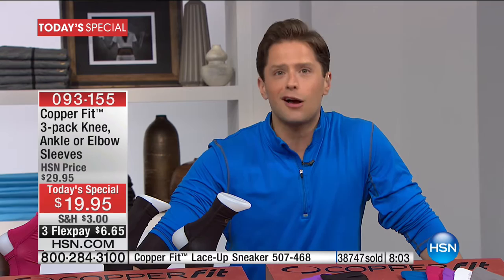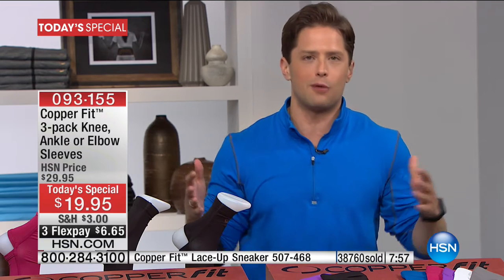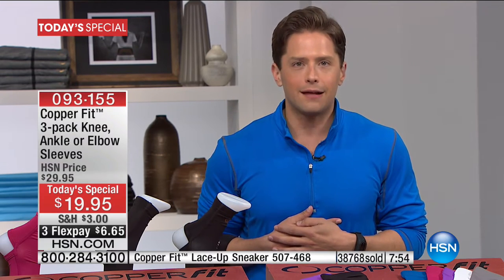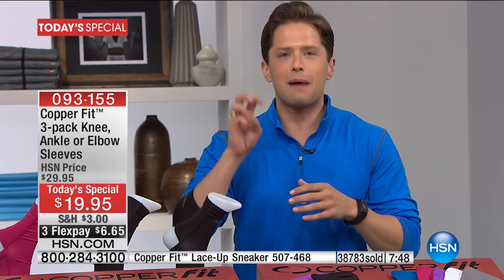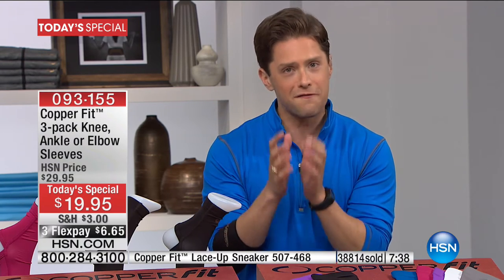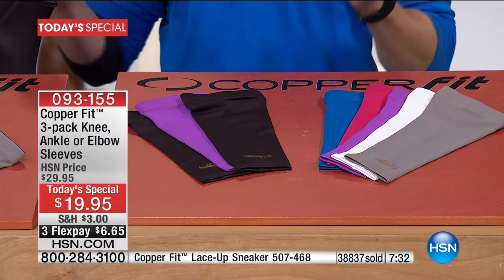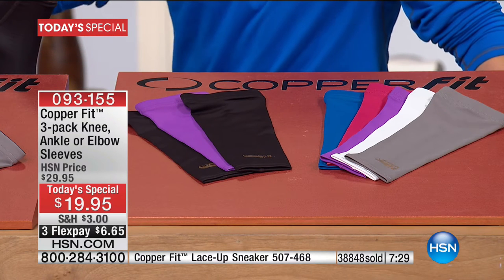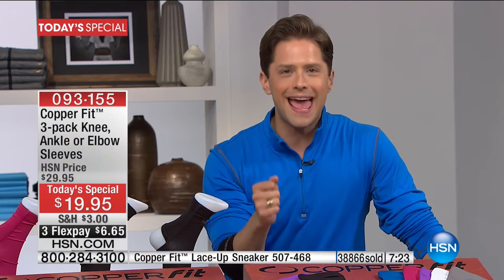If you play tennis or golf or lift weights, or feel stiffness and soreness in the tendons around your elbow, by all means get the elbow. But my personal recommendation — get the ankle, get the ankle, get the ankle. When you think about three sleeves that don't collect odor, that have copper ion technology, that give you support around a very delicate part of your body that once it starts to hurt or feel strained, slows and stops you from everything else you're going to do across your day. Today it's three for a better price than you'll find anywhere.